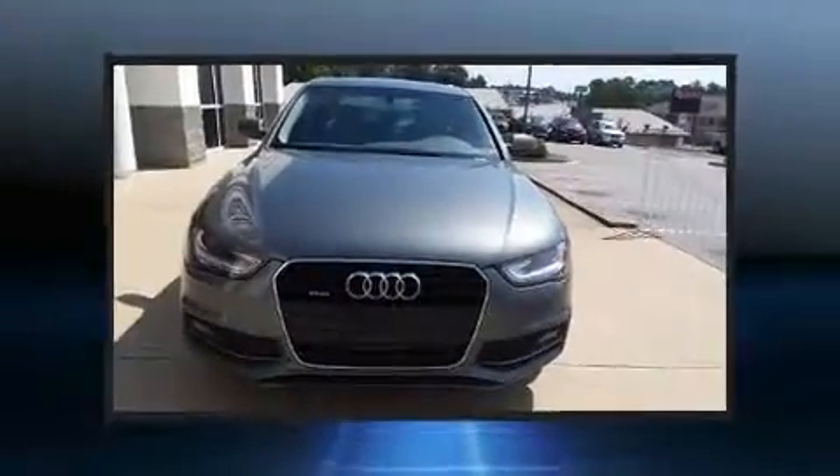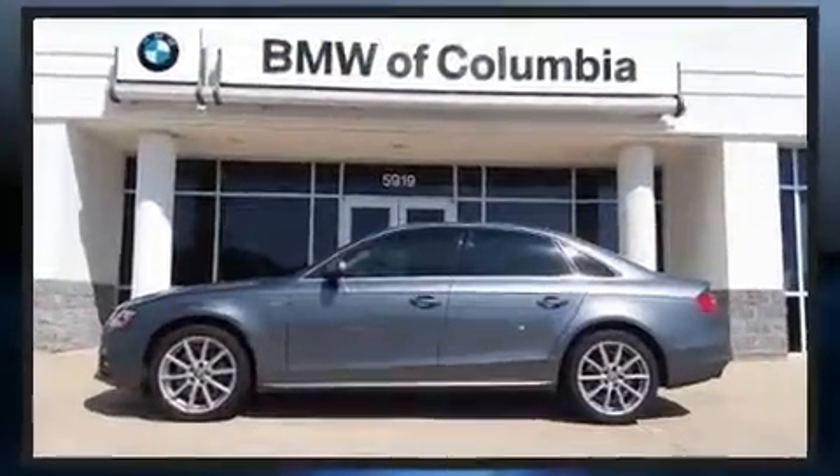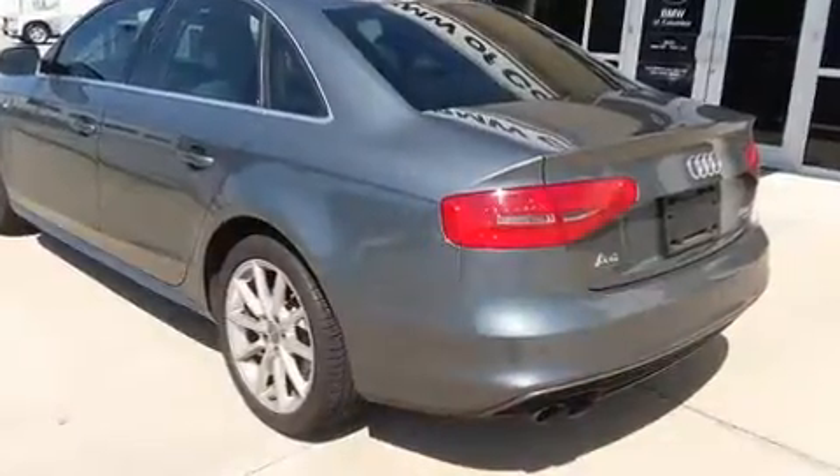Sensibility and practicality define the 2014 Audi A4. With just over 45,000 miles on the odometer, this four-door sedan prioritizes comfort, safety, and convenience. A turbocharger is also included as an economical means of increasing performance.